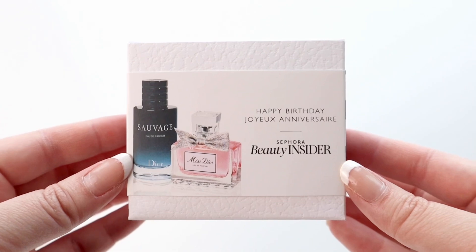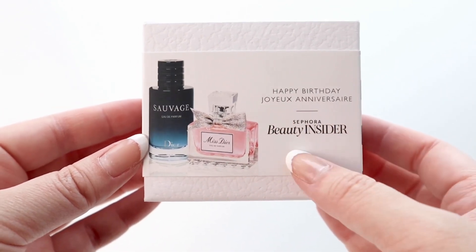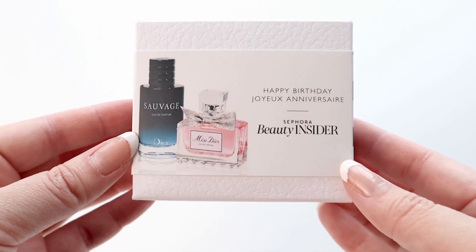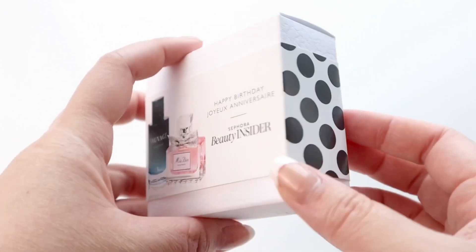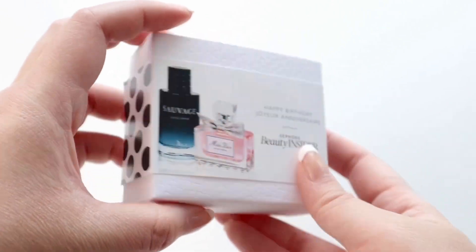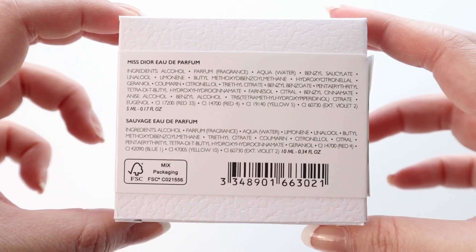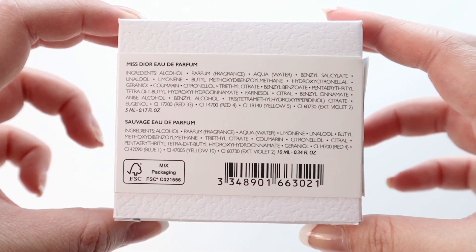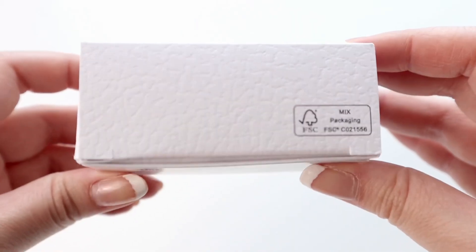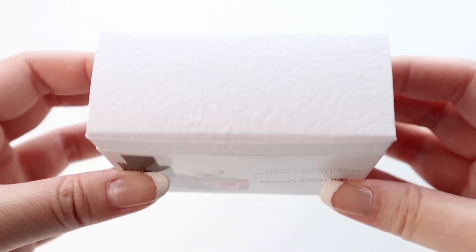Here is the front of the box — it just says happy birthday and then the same thing again in French, and then it just says Sephora Beauty Insider. The side just has the classic Sephora polka dots, and the back just has some more information about the ingredients of each perfume. Here is the bottom and the top.